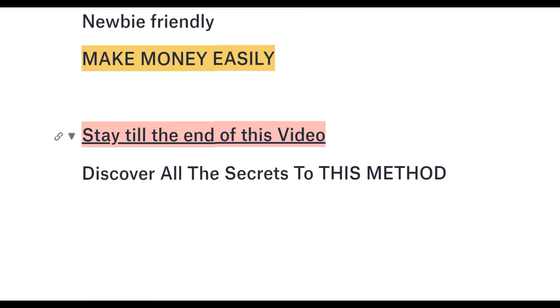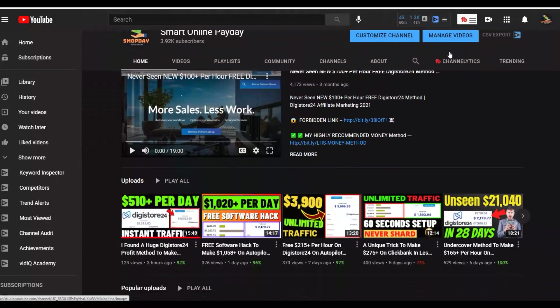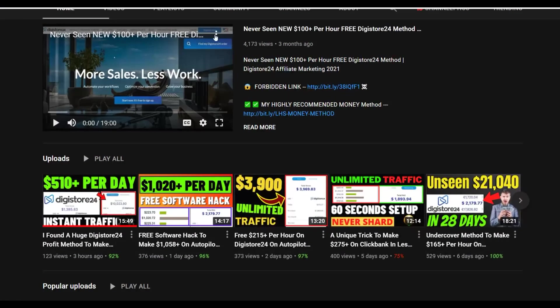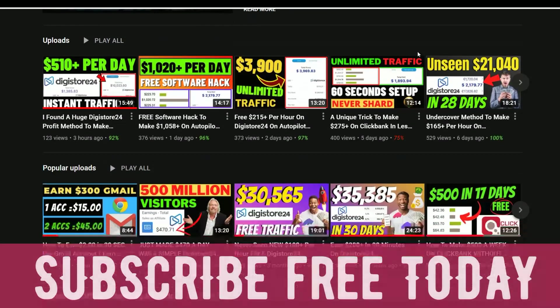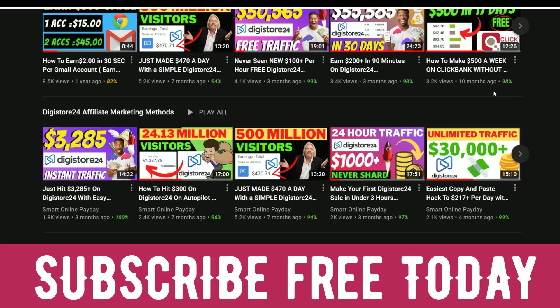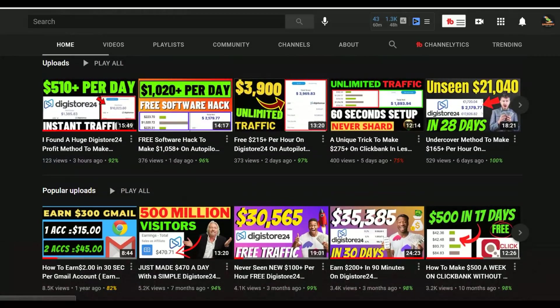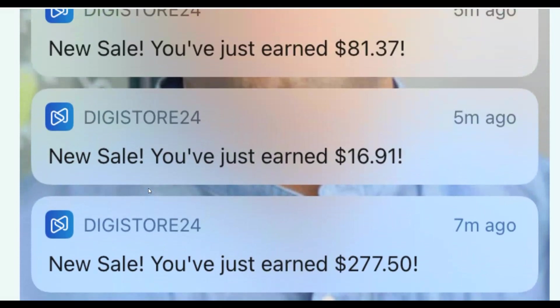Be sure to watch step by step to the end as I'm going to show you how to implement this free traffic method and drive a lot of traffic to your Digistore24 or ClickBank affiliate offers. If you're new, subscribe to the Smart Online Paid YouTube channel — I post new videos on how to make money on Digistore24, ClickBank, and general make money online methods, and most of these methods are 100% free to get started.